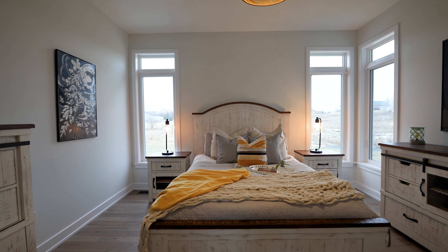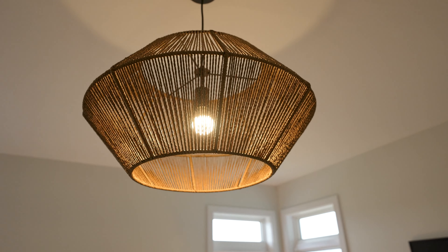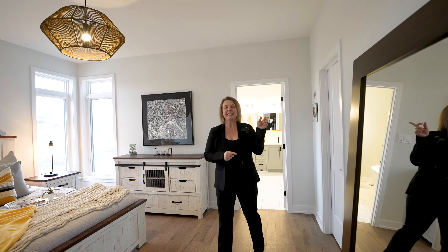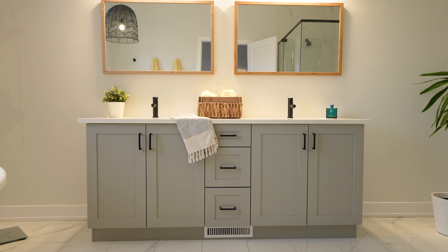This primary bedroom has beautiful windows, a nice walk-in closet, and an ensuite you'll be wanting to spend all of your evenings in. Come take a look.